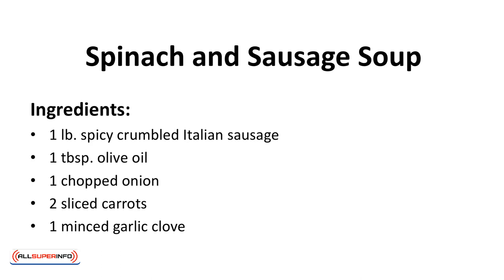Spinach and sausage soup. This soup is loaded with flavor while remaining very low in carbs.